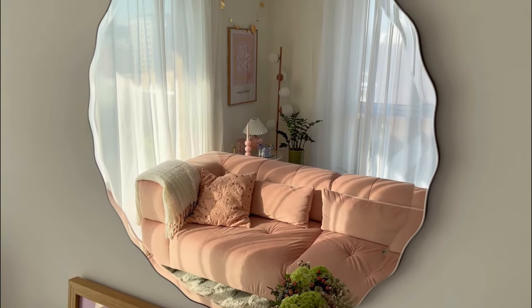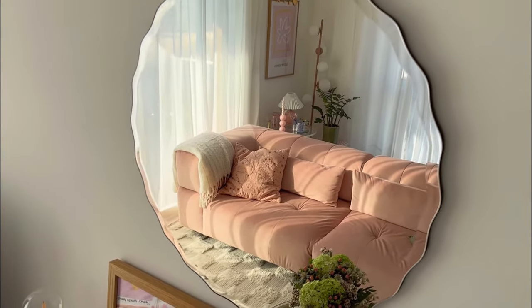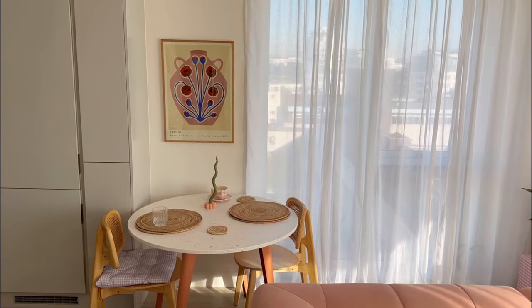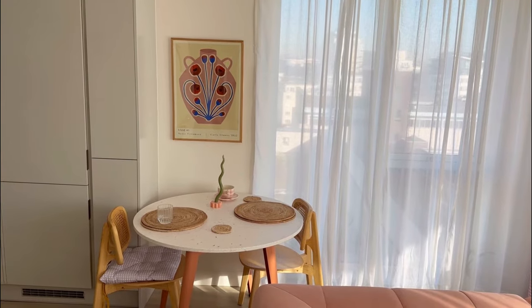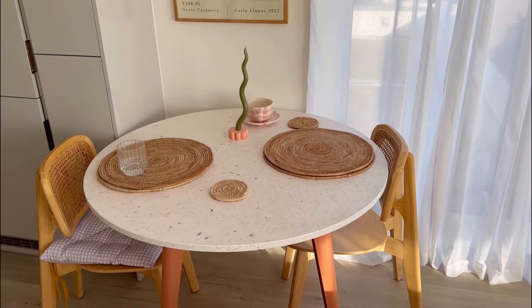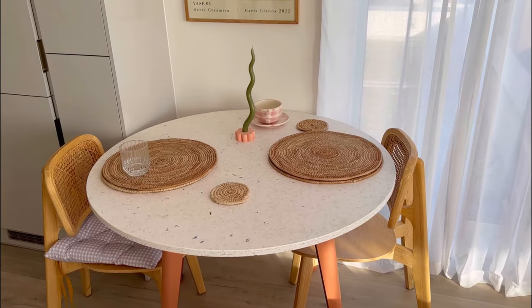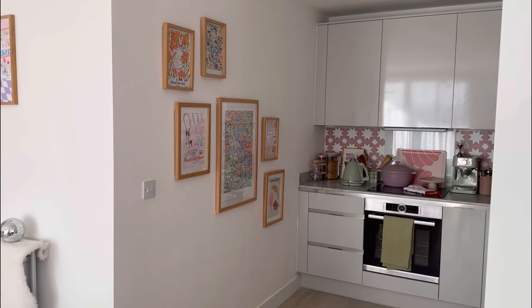Cushions and other soft furnishings — this mirror definitely has to be one of my favorite things at the moment. Sadly I was only able to fit in a dining table for two, however I think I've optimized the space as best as possible and I'm really happy with how this little zone turned out with the colors and the materials.